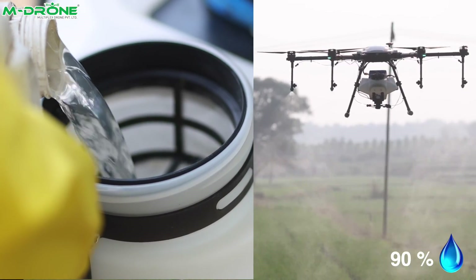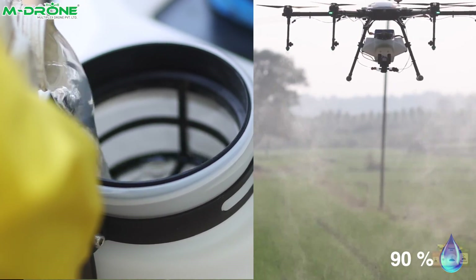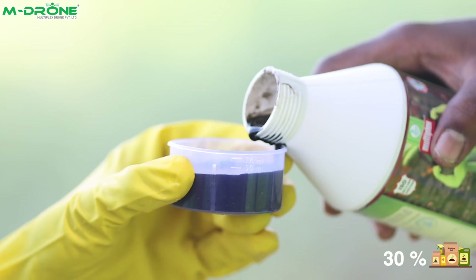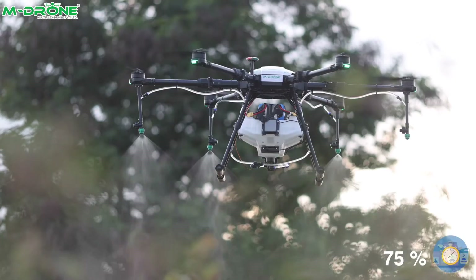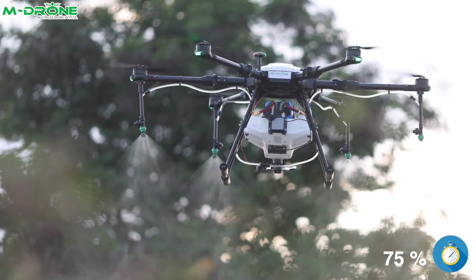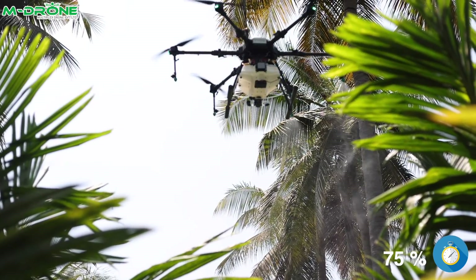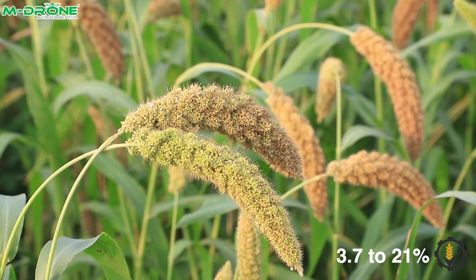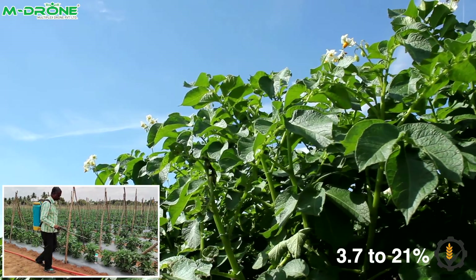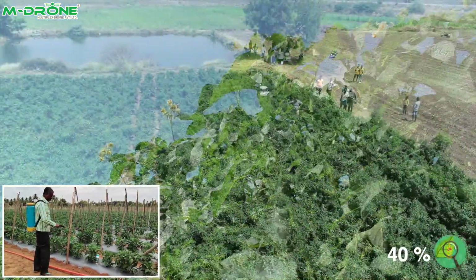MD-10H saves 90% of water when compared with conventional spray, saves 30% of agri inputs when compared with conventional methods, and saves 75% of time when compared with knapsack spray.